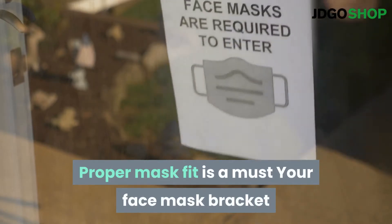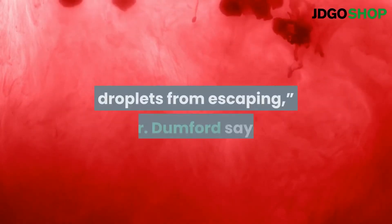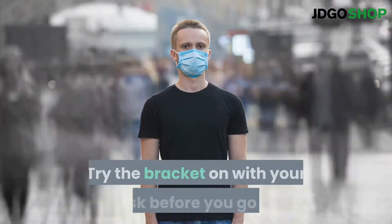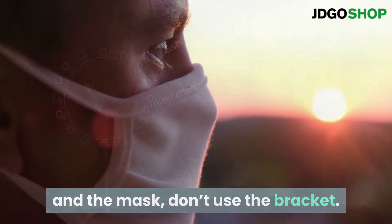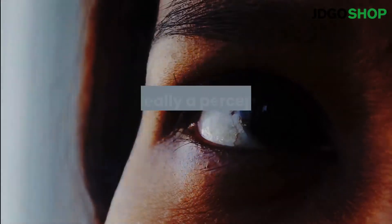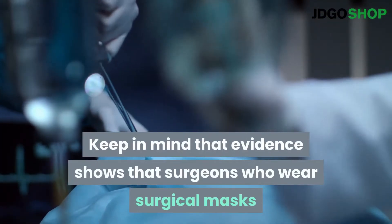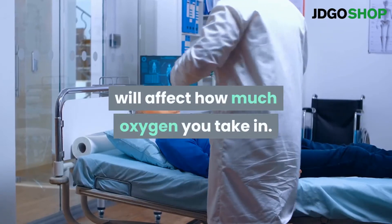Proper mask fit is a must. Your face mask bracket should not allow any gaps between the mask and your face. The purpose of the mask is to keep droplets from escaping, Dr. Dumford says — the mask must have a seal along your face on all sides. Try the bracket on with your mask before you go out. If there's even a small gap between your face and the mask, don't use the bracket. The bracket may make you feel that you can breathe better, but it's really a perception and personal preference — it shouldn't be letting extra air in and out the sides of the mask. Evidence shows that surgeons who wear surgical masks all day do not have low oxygen levels, so don't worry that wearing a mask tight around your face will affect how much oxygen you take in.